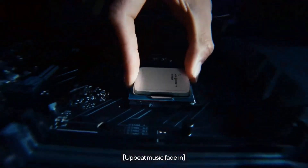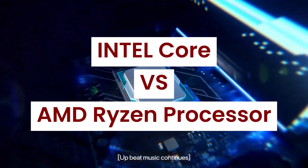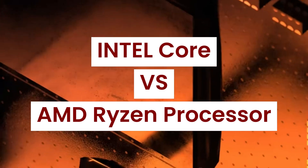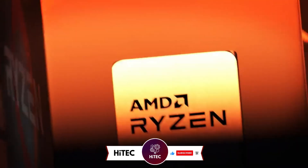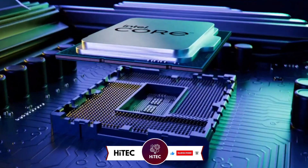Welcome back to Hitech, the ultimate destination for your daily tech fix. We've got an exciting comparison lineup of Intel Core vs AMD Ryzen processors that will leave you in awe. But before we dive into the tech goodness, if you're new here, don't forget to hit that subscribe button and ring the notification bell so you never miss out on the latest and greatest in the world of technology.